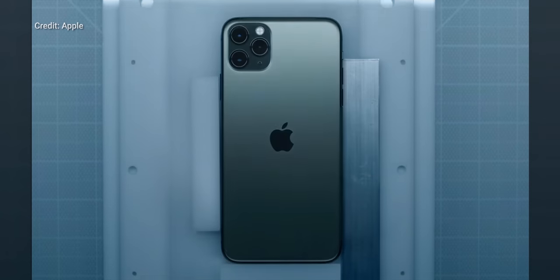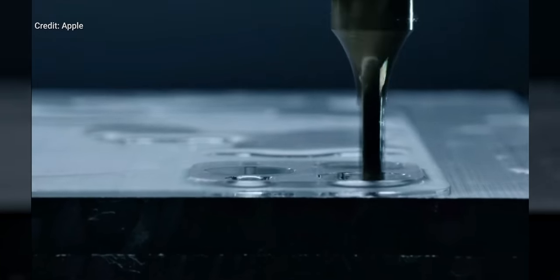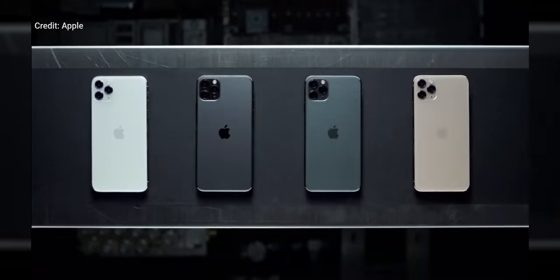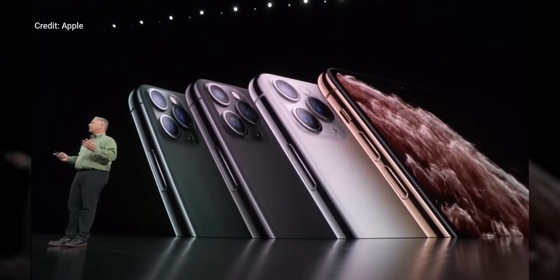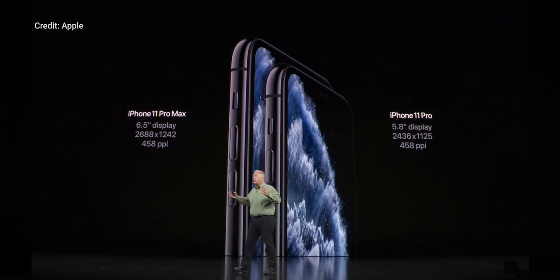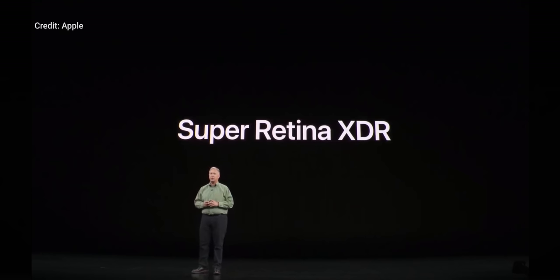Anyway, the 11 Pro is carved out of a single piece of glass and wrapped in surgical grade stainless steel. It comes in four colors, including midnight green with a matte textured finish, and the Pro models do get OLED displays once again — this time 15% more power efficient while also claiming a peak brightness of 1,200 nits. Apple says the displays benefit from the tech in their upcoming Pro Display XDR — remember the one with the $1,000 sold-separately stand? — and therefore they've dubbed them Super Retina XDR.